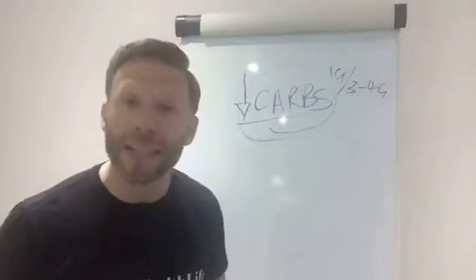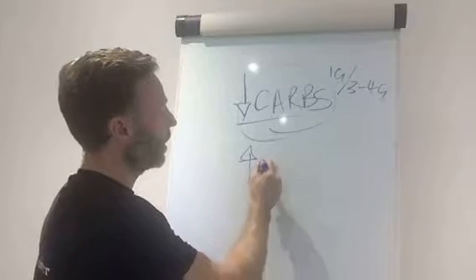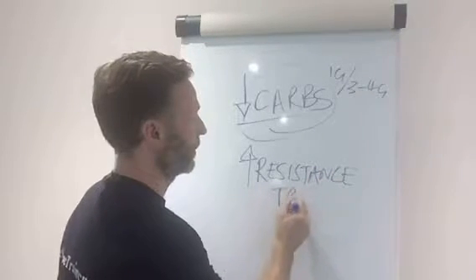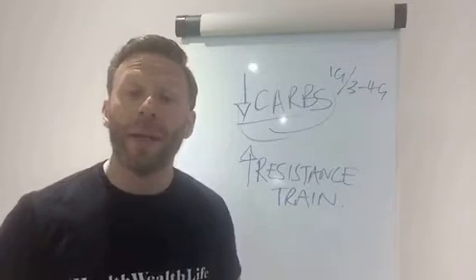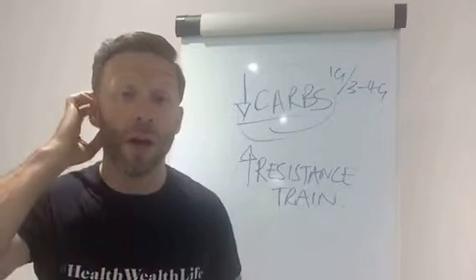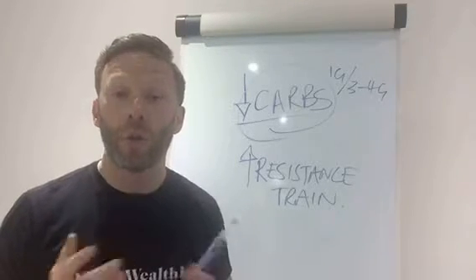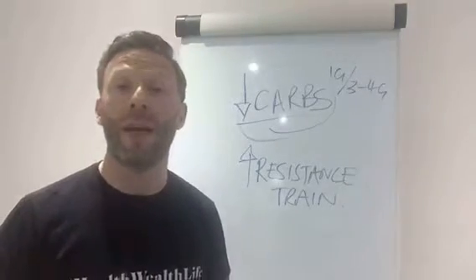Number two: you want to lift weights — resistance training. So what does that mean? You need to lift weights. You could do this bodyweight to begin with and you will get results straight away. For instance, if you didn't see my video yesterday, check out the squat video. If you did those every day — I said eight to twelve, a minimum of one set — you would help stimulate some growth in your quads and your glutes and through the trunk and through your back if you do it well.